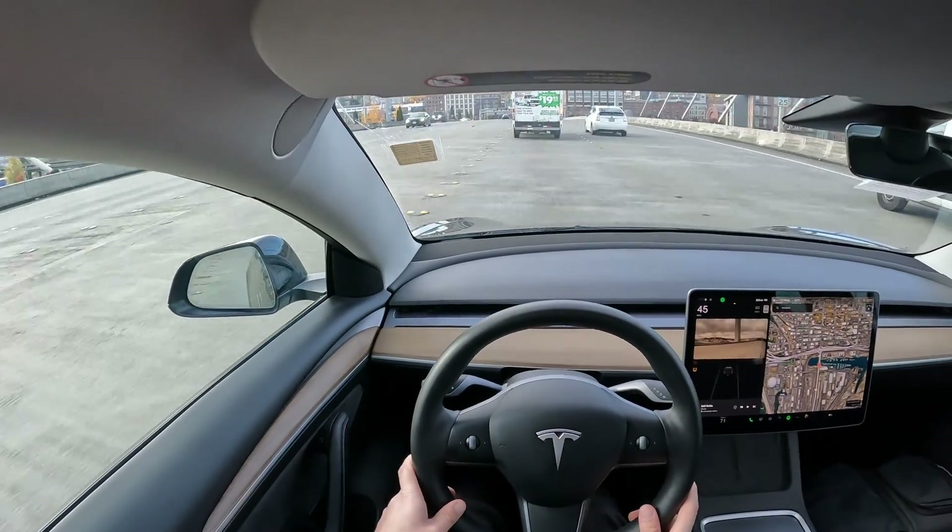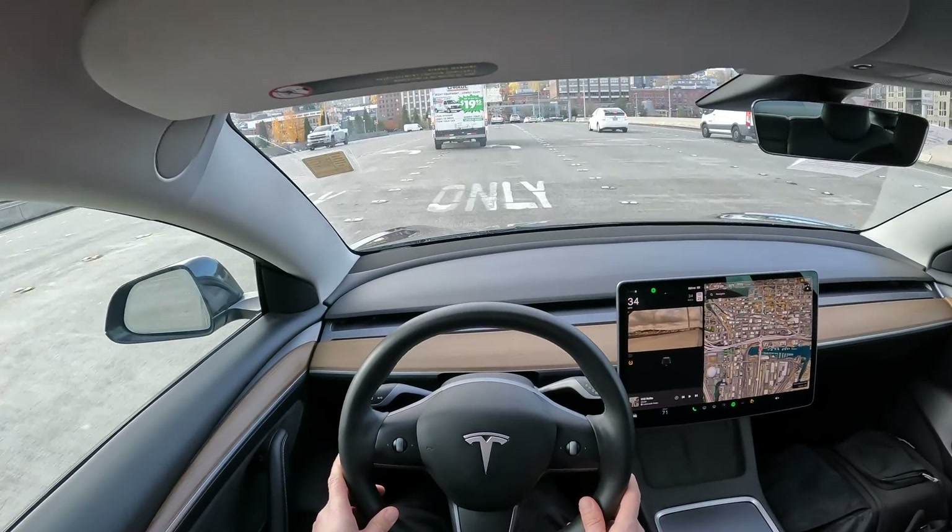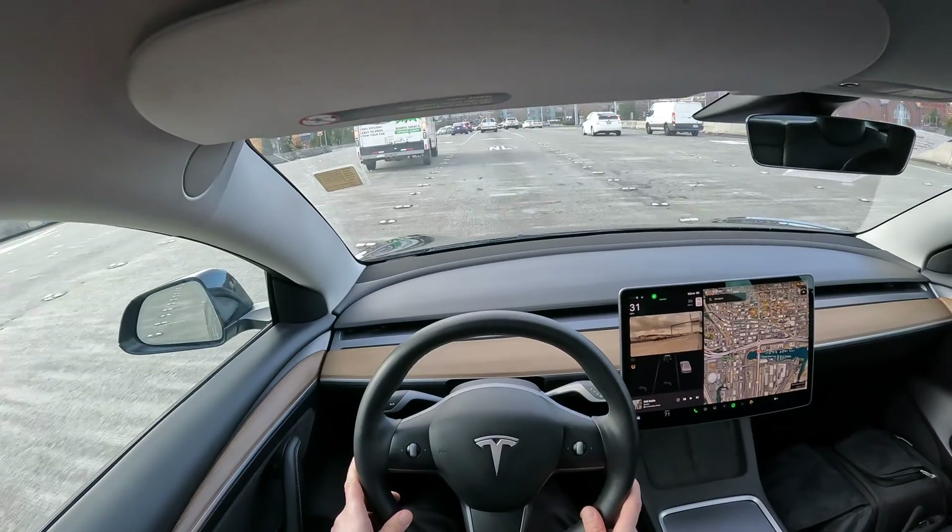That pretty much sums up our little drive in this Tesla Model 3 Long Range with the acceleration boost upgrade — lots of fun. Thanks for watching, hope to see you soon, and have a wonderful day.